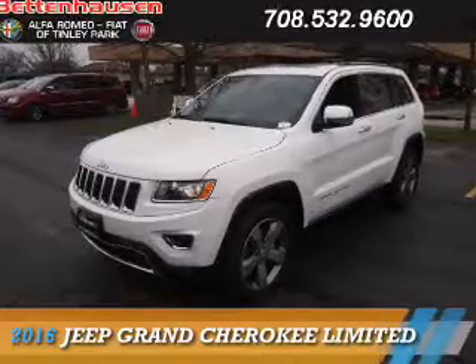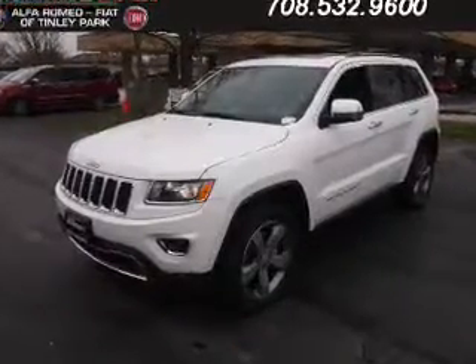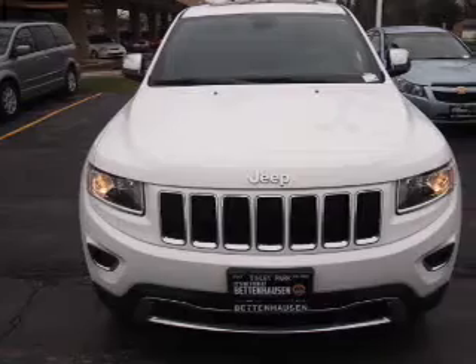Presenting the 2016 Jeep Grand Cherokee. It's powered by four-wheel drive, a 3.6-liter, six-cylinder engine, and an automatic transmission.